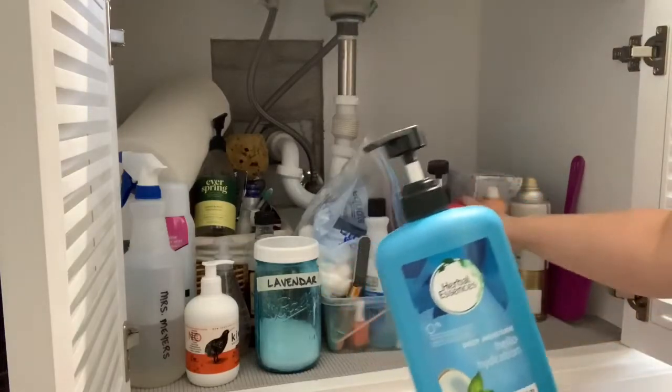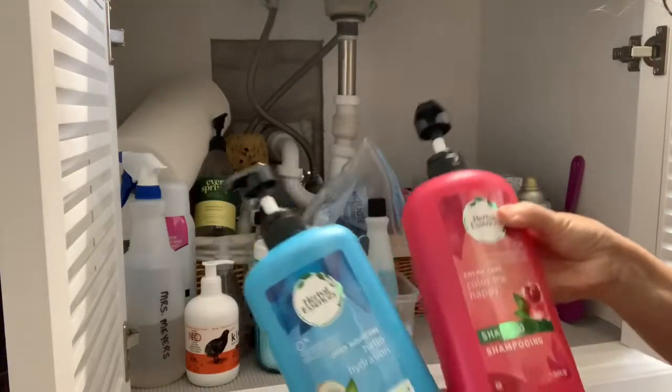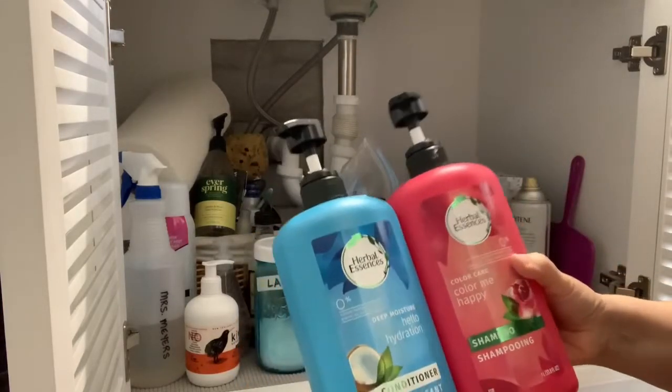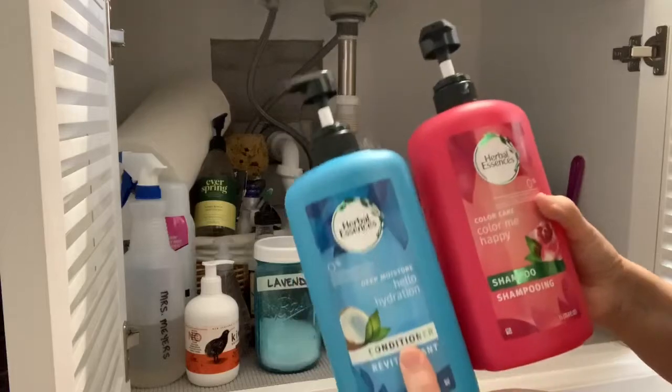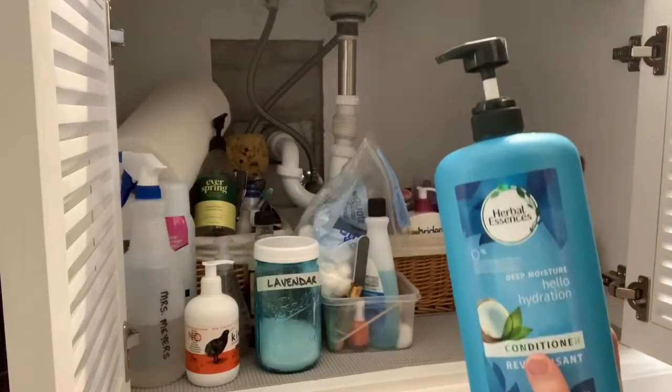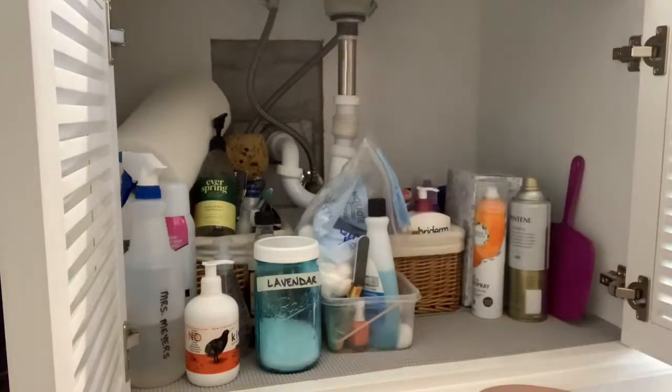I have some shampoo and conditioner — I bought this for when my sister and brother-in-law visit. I need to put this in the pool bath because they'll need it when they come next month, which is exciting. I'll set those up on the counter.